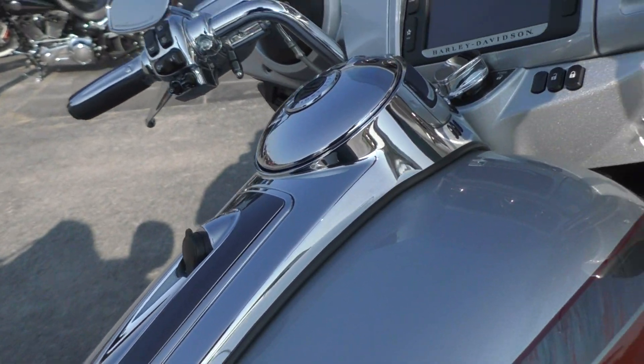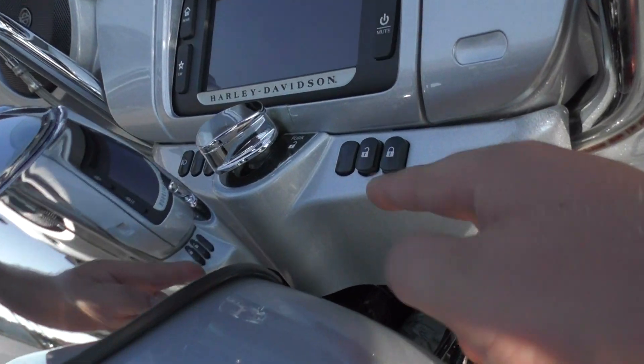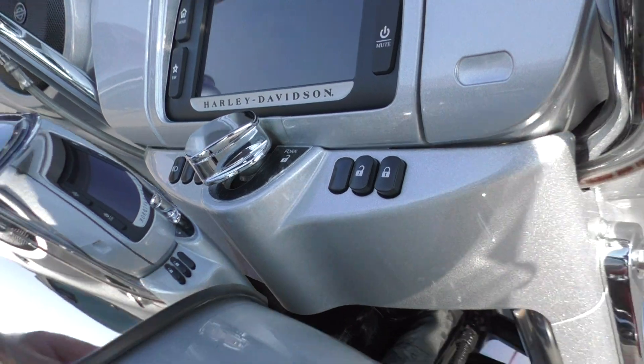Everything works — bike runs and rides excellent. You even got the push button lock and unlock for the storage.